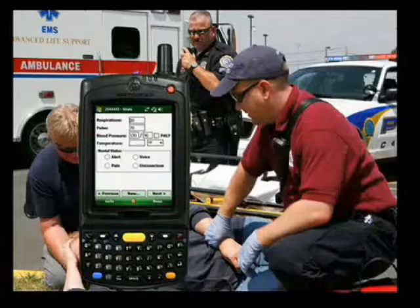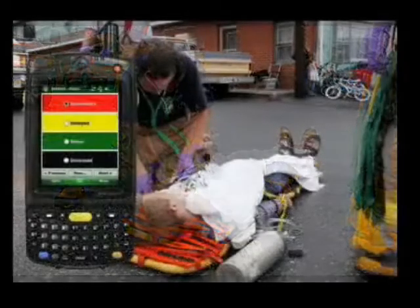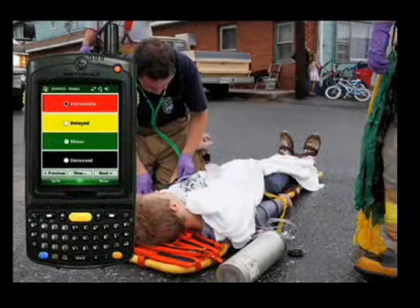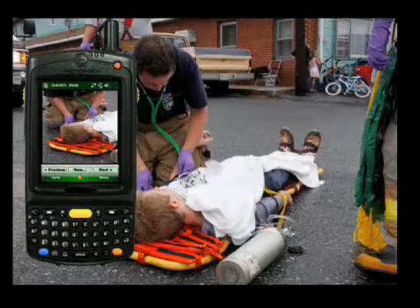Information identifying the accident scene, level of required care, and patient vitals is quickly entered. Injury types and severity can also be quickly gathered, along with photos, video, or audio from the accident site.